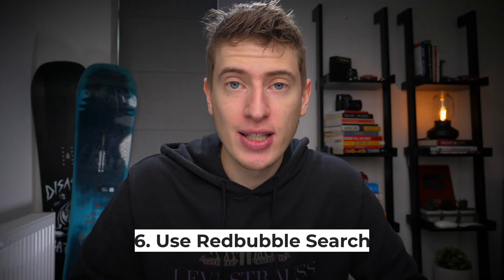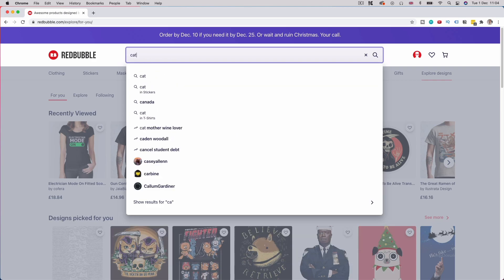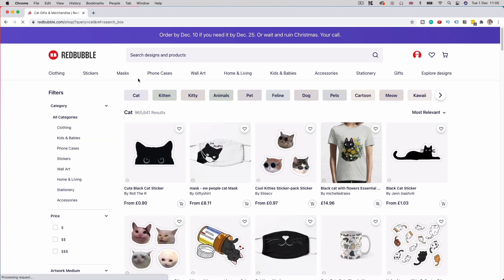Number six: the best way to find tags is to actually just use Redbubble itself. When you start typing in the search bar — for example, if I search 'cats' — auto-suggestions will come up like 'catty,' 'cat phrase,' 'cat lover,' 'Christmas.' These are all popular tags because they are showing up and trending. Once you click search, you get a whole list of similar keywords you can potentially use — like kitten, kitty, animals, pet, feline, cartoon, meow, black cat — so many options.